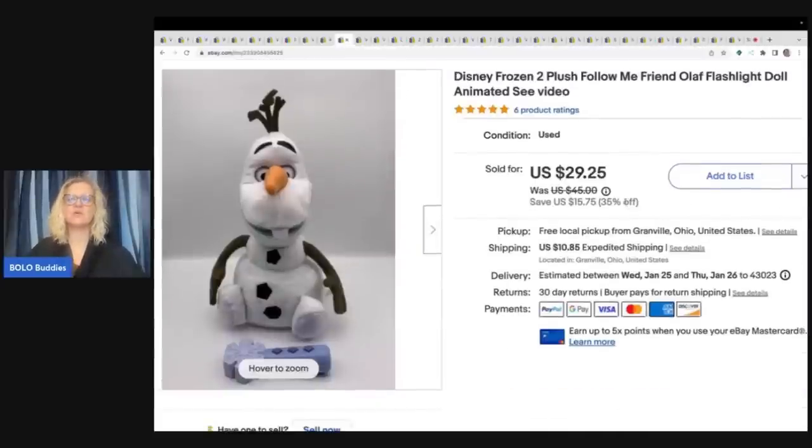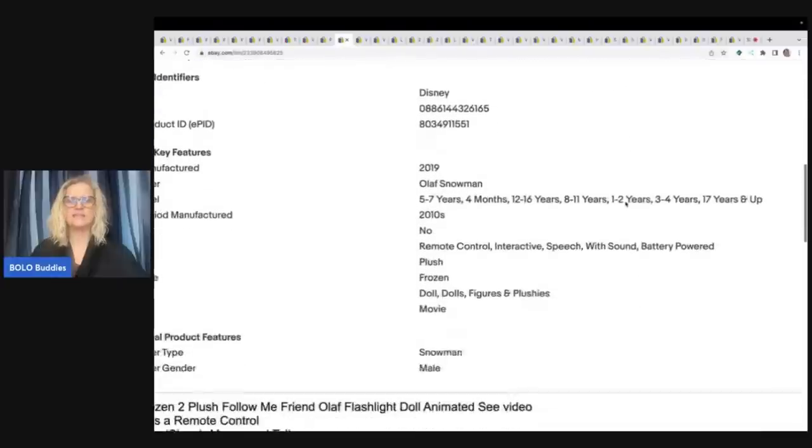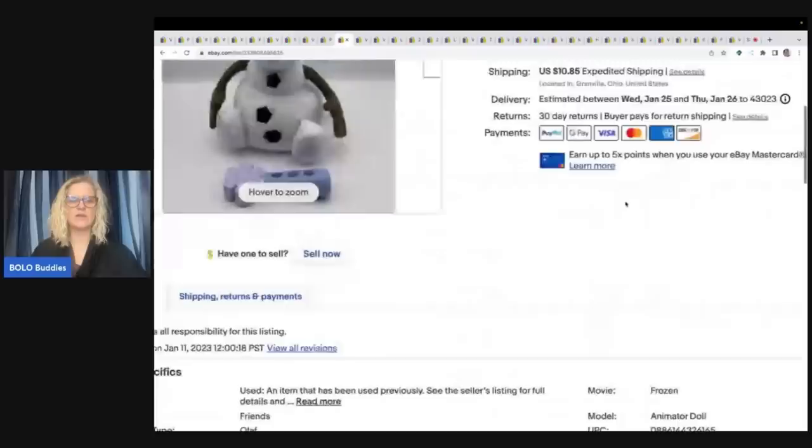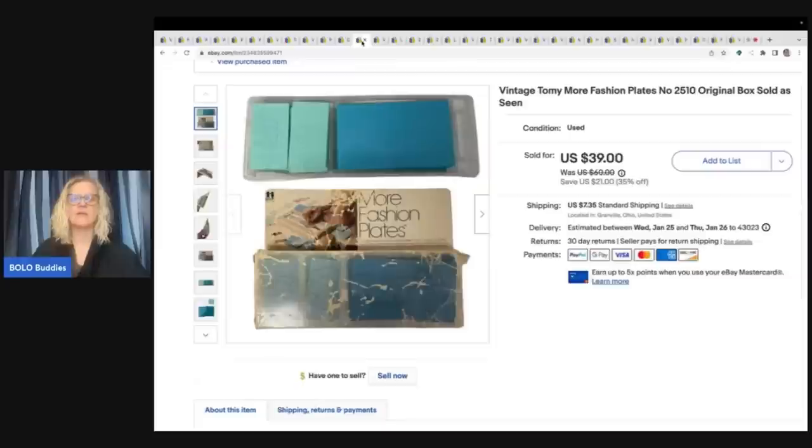This is a Disney Frozen Olaf — it's a flashlight doll. I actually have a video below that shows how it works and it's gotten quite a few views. It took a long time to sell, but I did sell it. This came off of Facebook Marketplace — I bought a bundle from some mom cleaning out her basement who was selling it all for one price. $29.25. I did local pickup because somebody needed it for a birthday party that weekend.